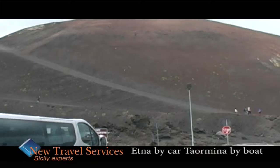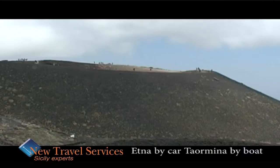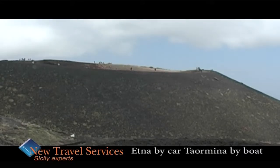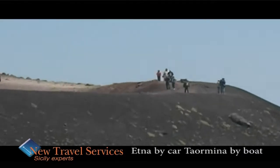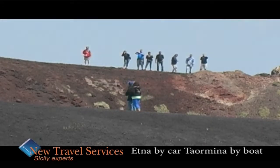We will reach 2,000 meters, approximately 7,000 feet, where we will take a walk to visit the 1986 Silvestri craters and the newer lava flows and craters from 2001, 2002 and 2003.